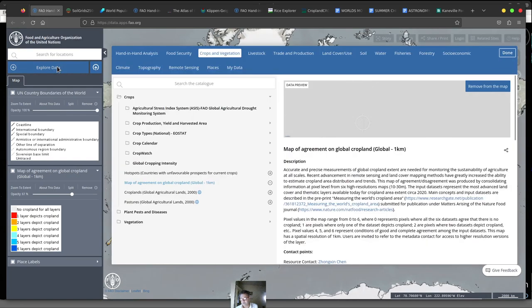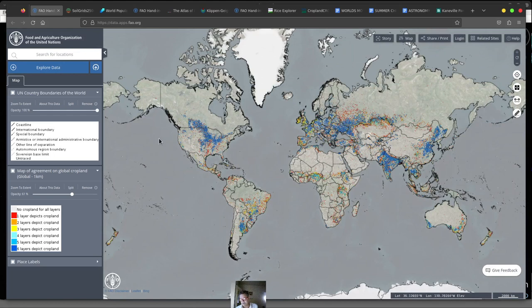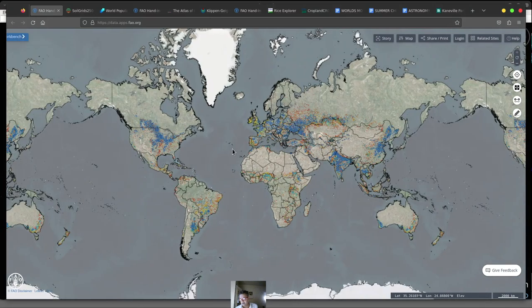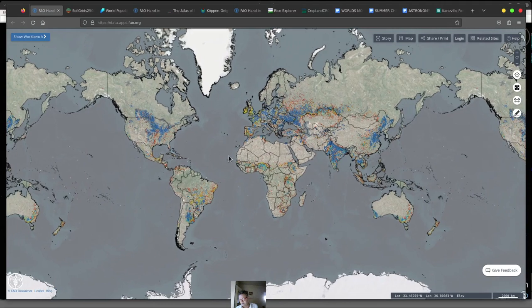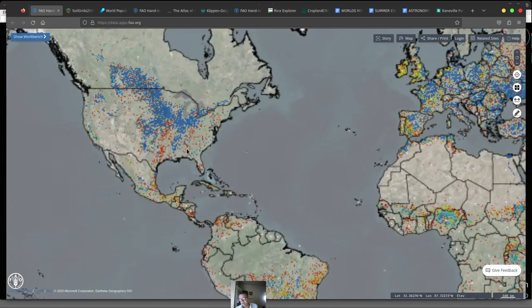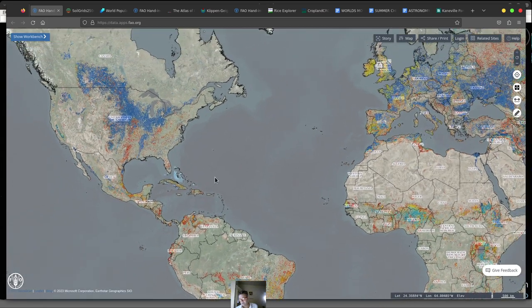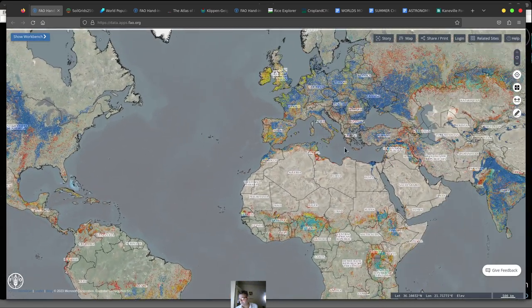You can explore the data here — it's a map of agreement on global cropland. You'd have to look under Crops and Vegetation to see that map. You can also change the opacity so you can see some of the Earth in the background as well. It's very detailed — you can zoom in and it will show you more details for each region.